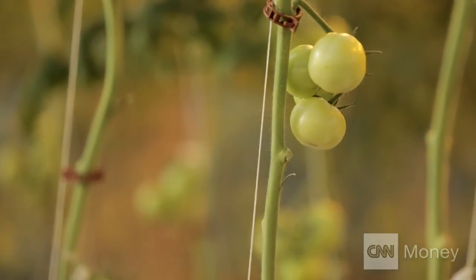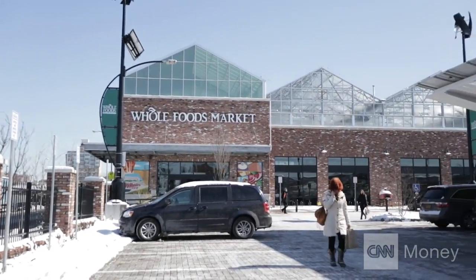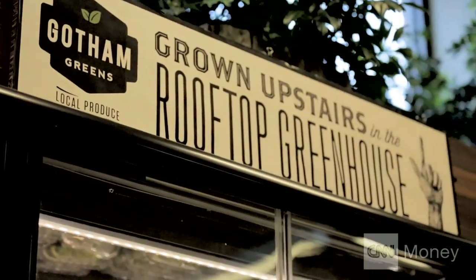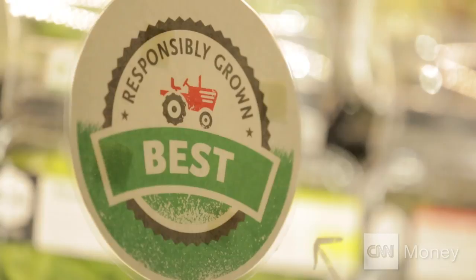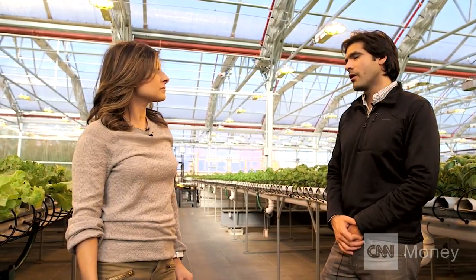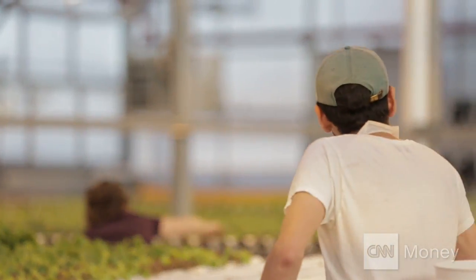It represents the first ever commercial-scale greenhouse farm that's actually integrated into a retail store. Gotham's Brooklyn setup eliminates transportation costs and produces more than a traditional farm. We get close to about 20 times more compared to conventional farming — so if one of our greenhouses is an acre, we would produce the yields of about a 20-acre farm. How? Technology.